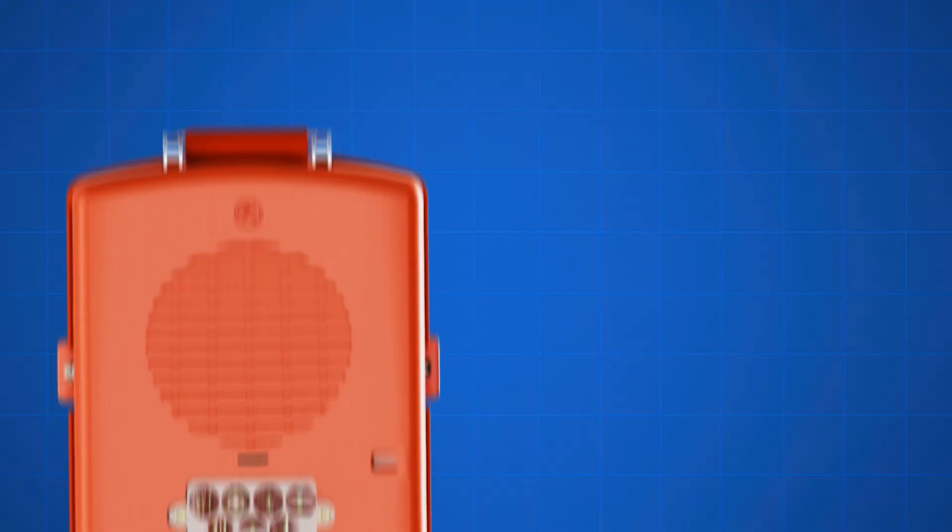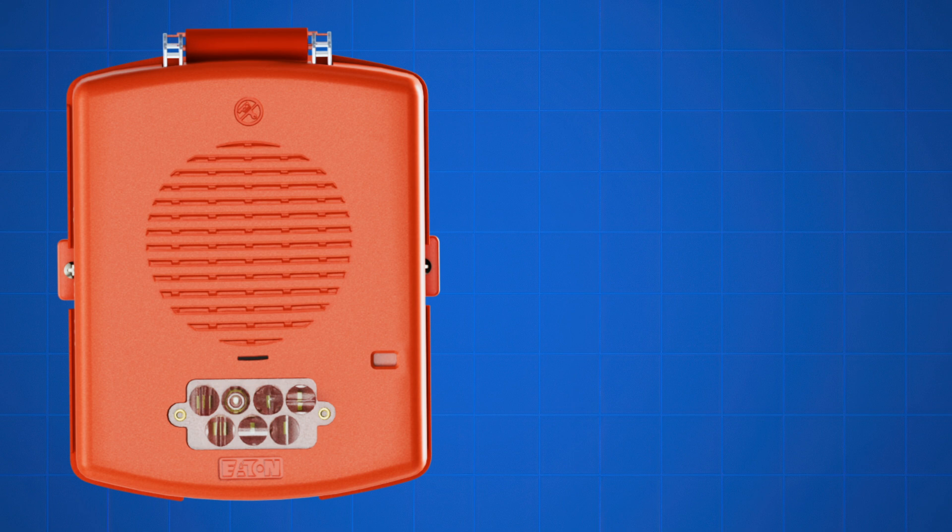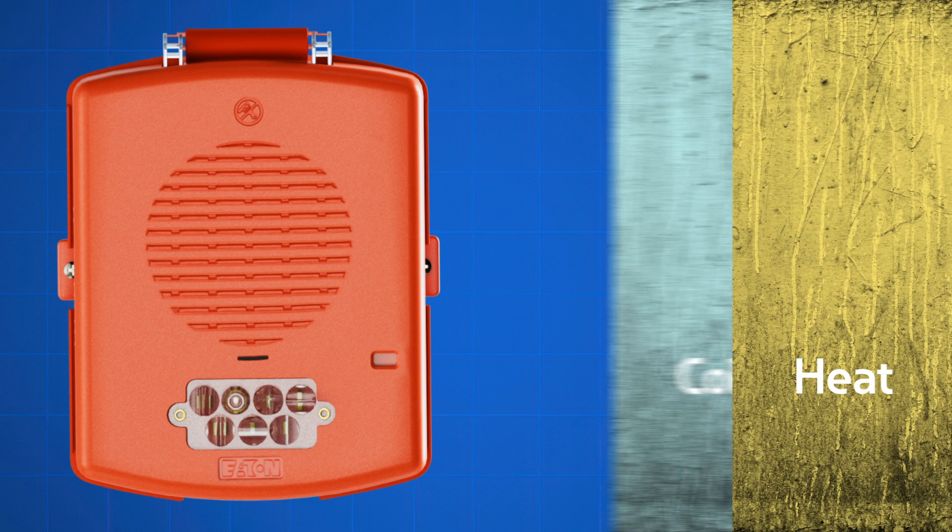Designed to operate efficiently across a wide range of temperatures, Alexa Outdoor works reliably in extreme heat or cold.